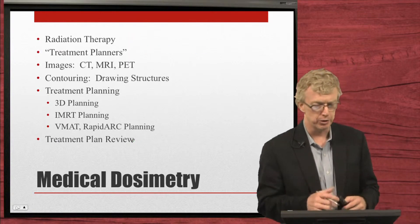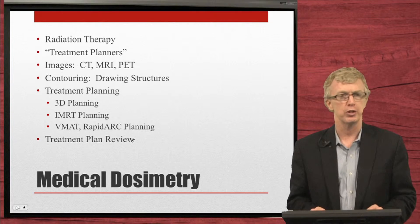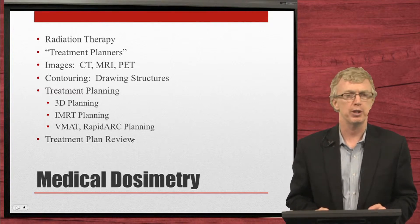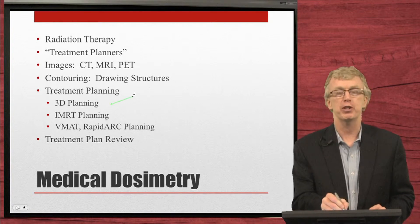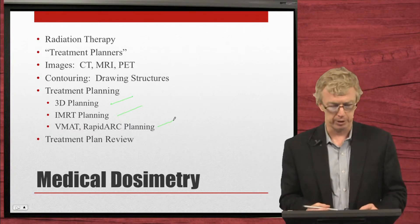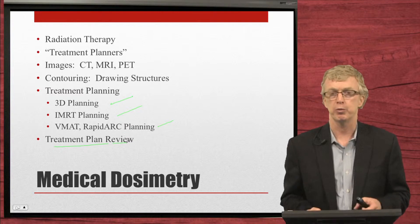Medical dosimetrists are engaged in radiation therapy — they are the treatment planners. They take image sets of CT, MRI, and PET, work with physicians to contour critical structures and normal tissues, contour the target with the doctor, and then develop a treatment plan. This involves three-dimensional treatment planning, IMRT, VMAT, and RapidArc planning — specialty procedures used to treat with LINACs — followed by treatment plan review prior to delivery.